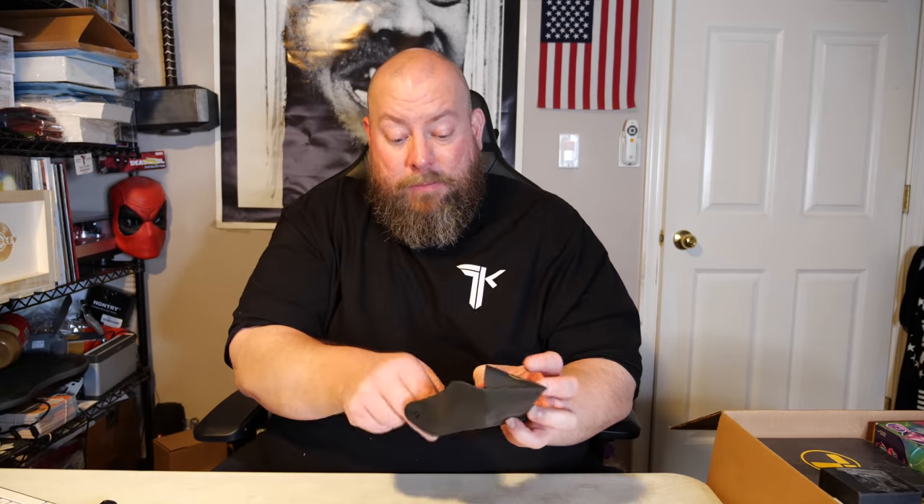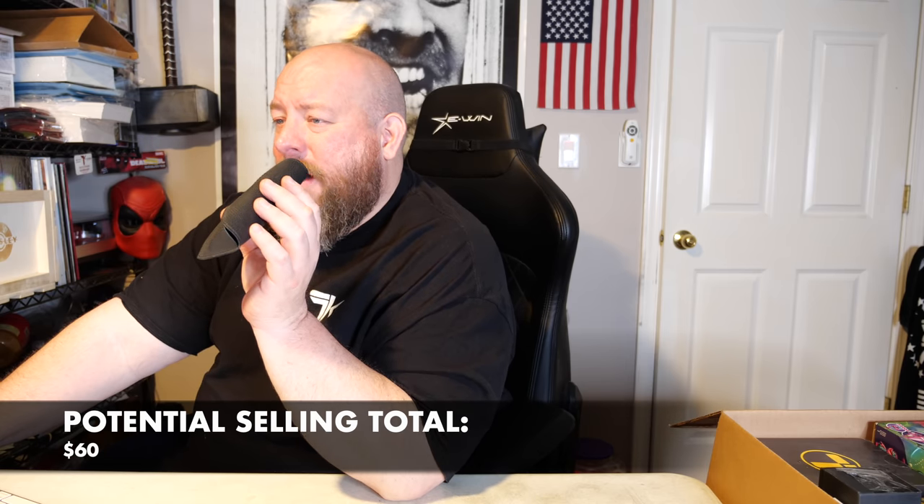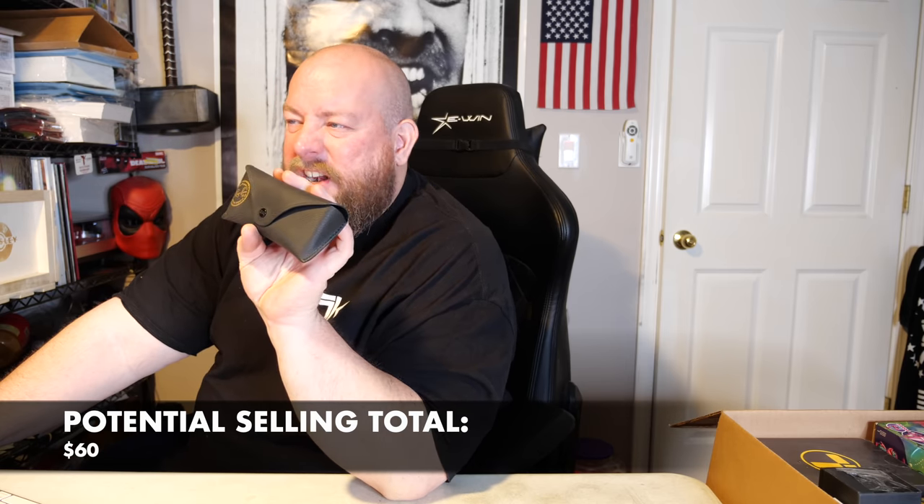Very very nice. I'm going to look these up on eBay right now. Ray-Ban aviators in pre-owned condition — I bet I can get at least $50, maybe as high as $75, since they have the original case. I'll list at $75 best offer on eBay. Link to my eBay store is down below — over 1,400 items available right now.